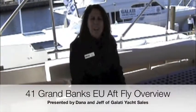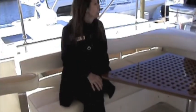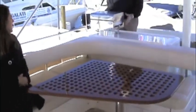Hi everyone, Dana again and we're up here on the flybridge of the 41 Europa Grand Banks. We are right behind the helm station on the flybridge, and we have this very comfortable dining area right behind the helm station. To continue our tour of the flybridge, we have Jeff back here in front of a grill — what do you have going on back there Jeff?